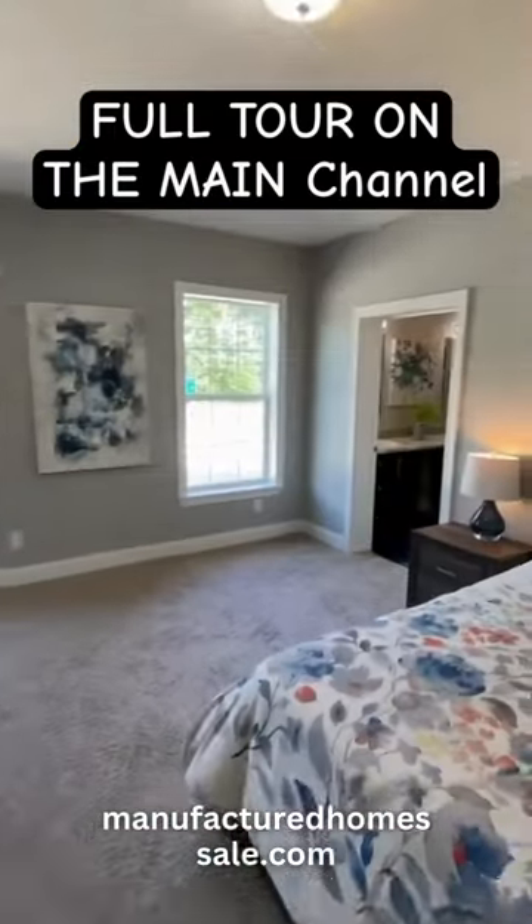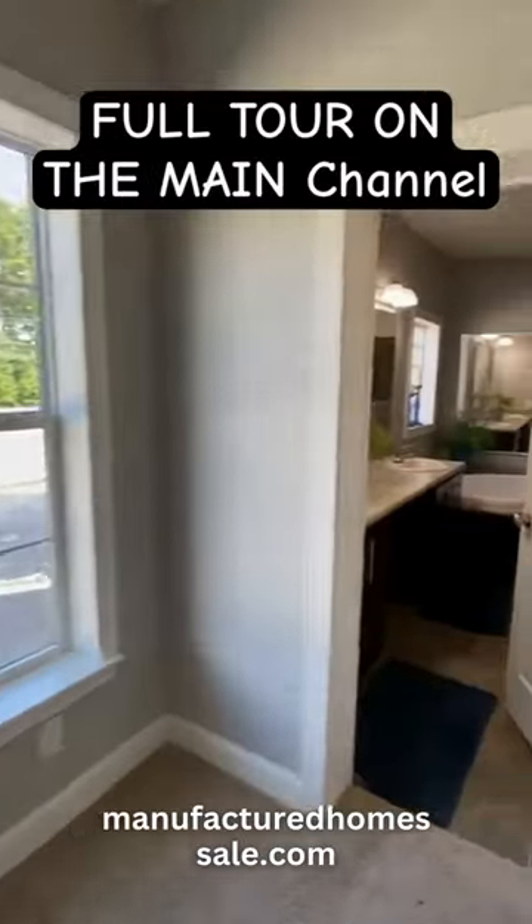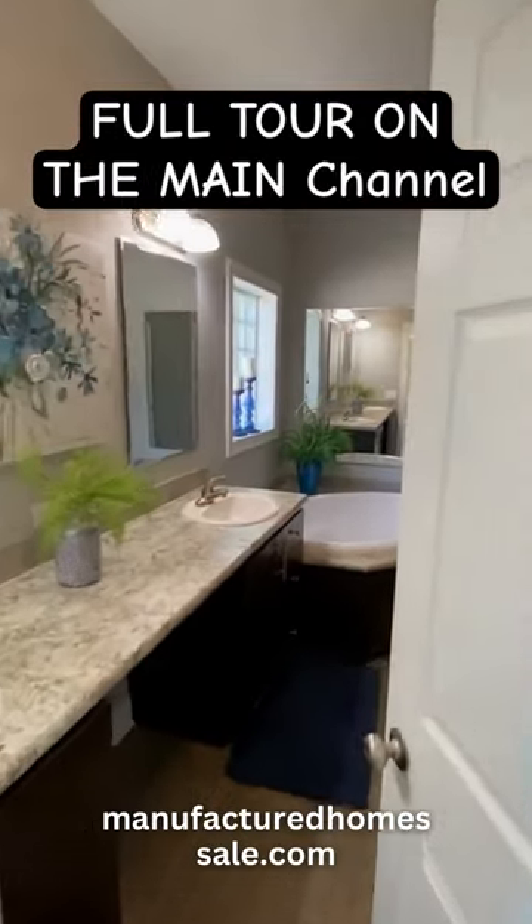Beautiful media room — I think it's a great office personally. There's the main bedroom. Two closets on the same bedroom — I forgot to show that.